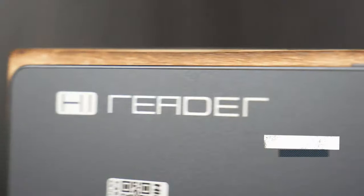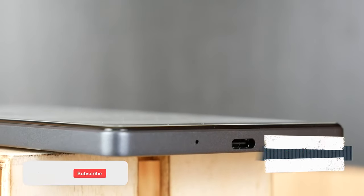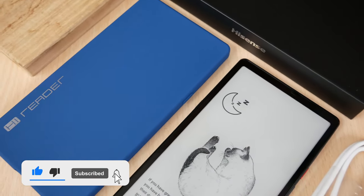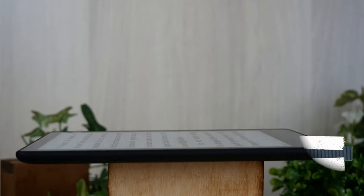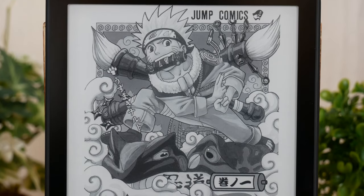HiSense and Amazon aren't exactly rivals by any measure of the word. In fact, until now, HiSense didn't even have e-readers in their lineup, but now they do. So it seems only fitting to put the latest HiSense up against the latest Kindle to see how they handle reading, manga, PDFs, and anything else.